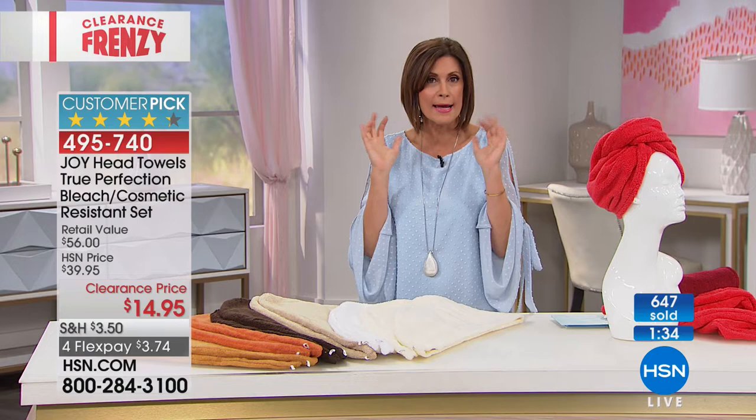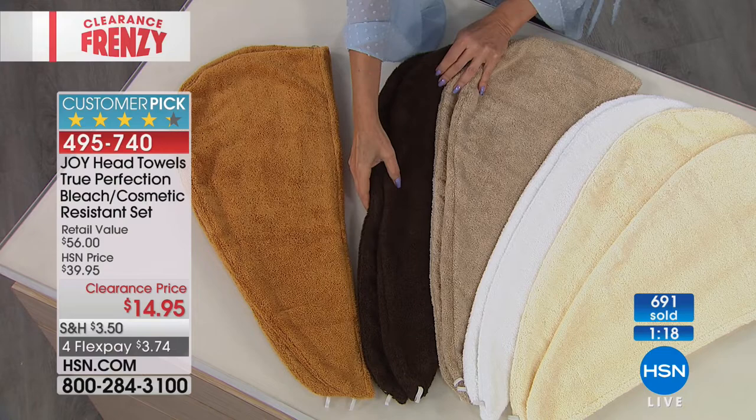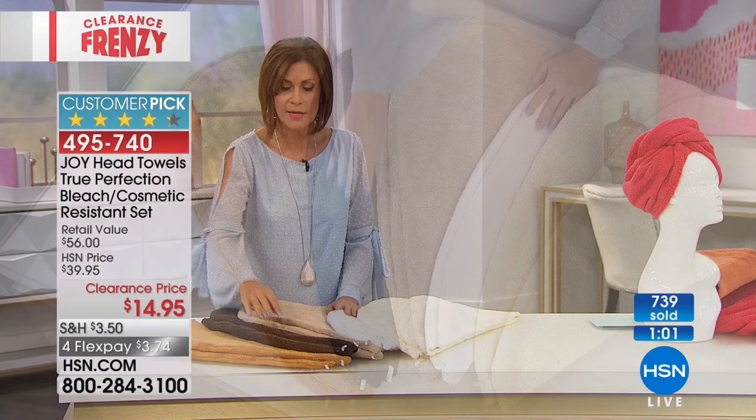Down to the final six color choices. The melon has now also sold out. The buttercream and linen driftwood are down to final quantities, so neutrals are all the next to go. We still have the white, the espresso, and the rich gold available. The size of these is really nice and long — no matter how much hair you have, it'll feel comfortable. It's so cozy and snuggly on your head, you kind of don't want to take it off.